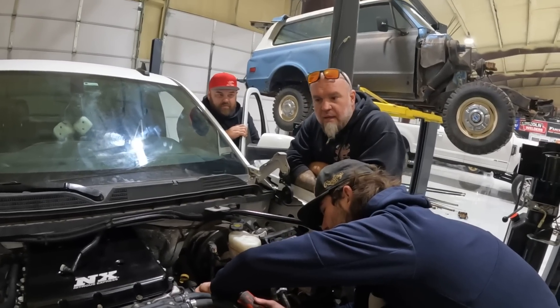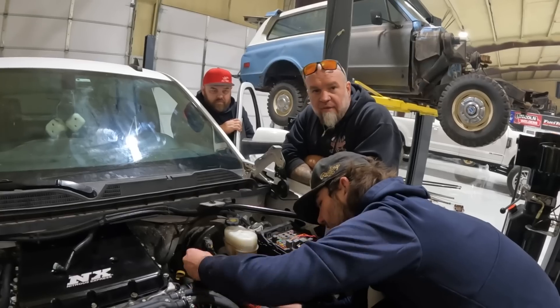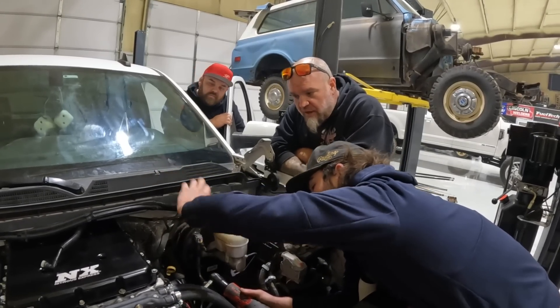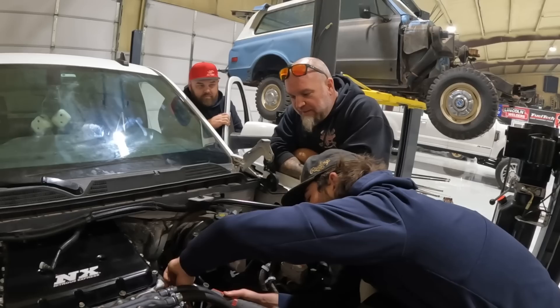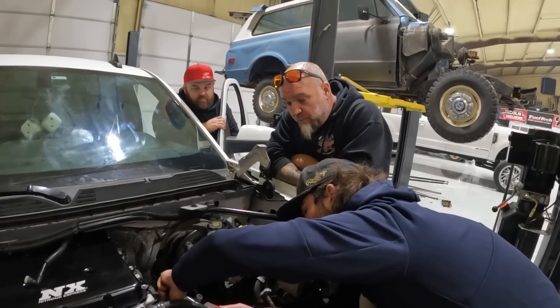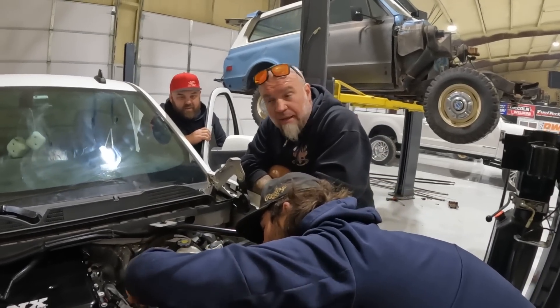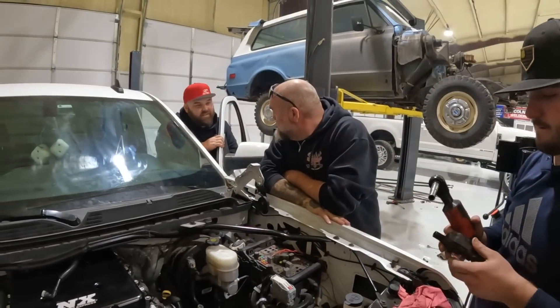Everything is working. They know how to do it — they'll pull this off. They'd really like to get a head from Ryan, but first want to pull this one off and see if there's a clear problem rather than it being the rings.